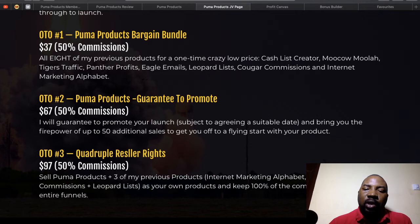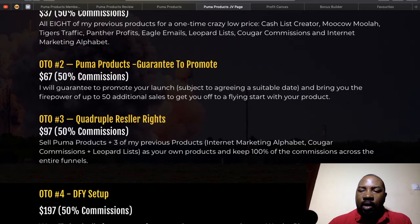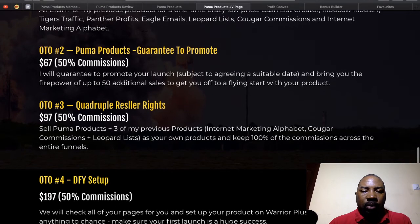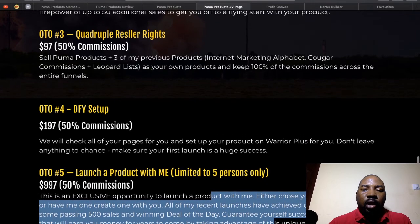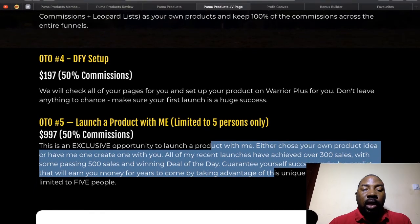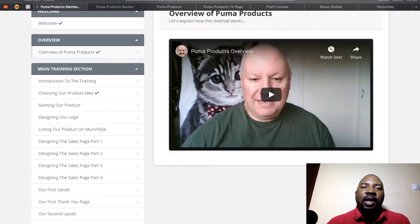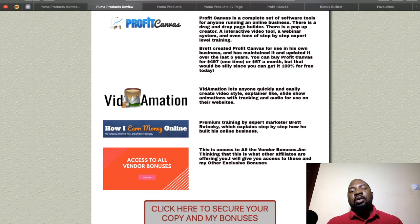The third OTO gives you 100% commission on all products. The fourth OTO is a done-for-you setup. The fifth OTO is to actually co-launch a product with Daoud for $997 — that's quite pricey, but considering Daoud makes a minimum of $10,000 to $20,000 per launch, spending $997 to participate in that could be a very good bargain.